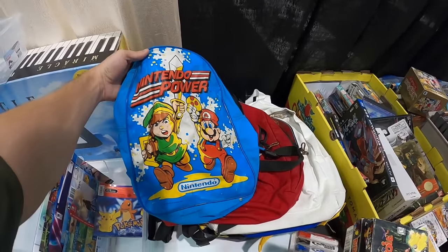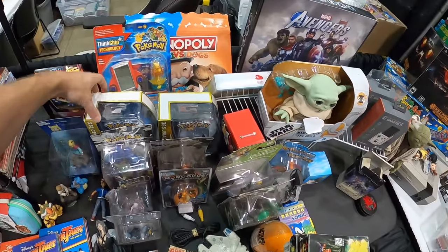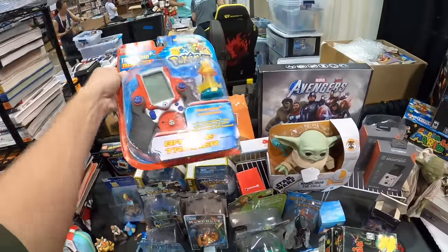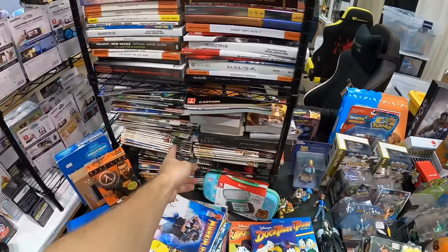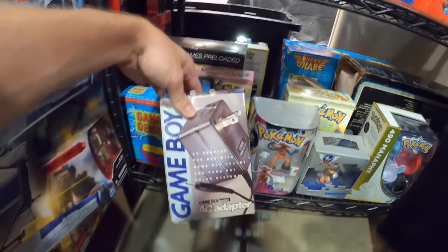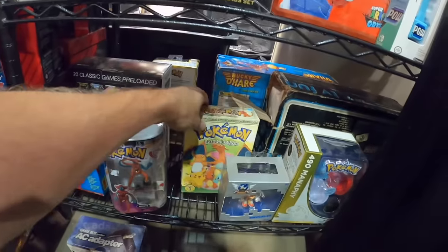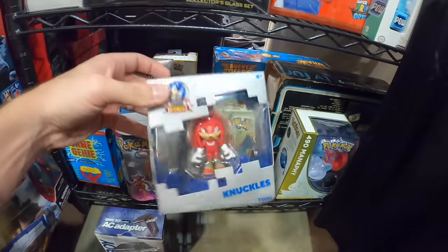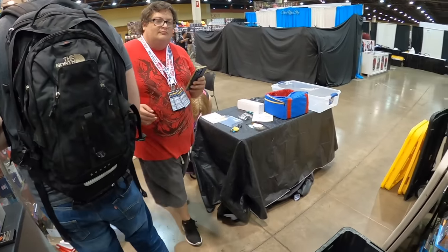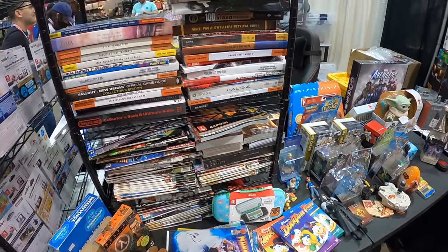Multiple Pokémon watches — dang, these guys are dusty, but I may have some serious business to do at this booth. Oh, all gym badges — that's amazing. EB Games throwback, that is cool. Game Players sealed VHS — that is so cool. Okay, Diddy Kong Racing and Banjo-Kazooie VHS — what in the world! Retro Nintendo Power backpack, that is sweet. Holy cow, there's so much cool stuff in this booth. What did you have on the Nintendo Power magazines? Five each on those, and the books are just going to vary but mostly five bucks — okay, thank you.